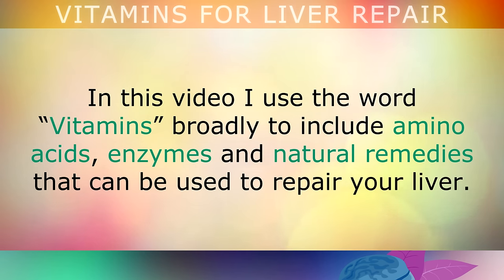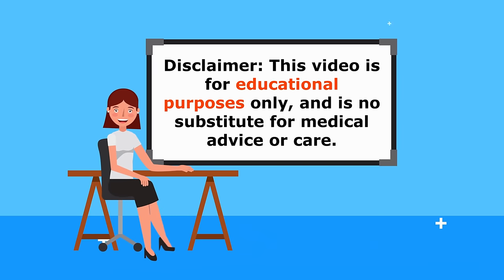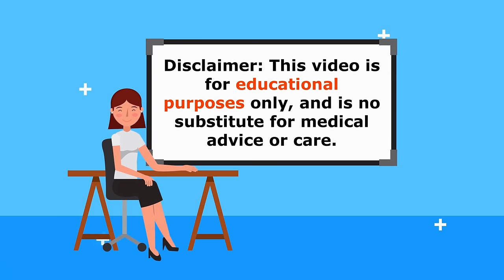In this video I use the word vitamins broadly, to include amino acids, enzymes and natural remedies that can all be used to repair your liver. Just a quick reminder: this video is for educational purposes only, so do speak to your doctor if you have any medical conditions.